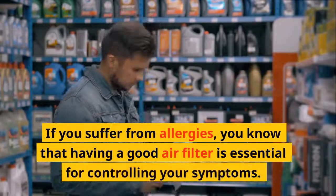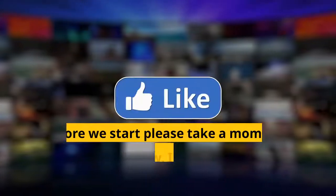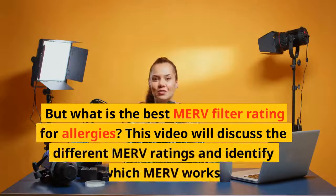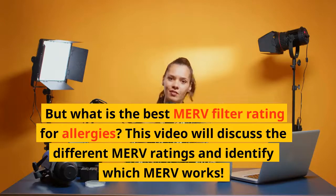If you suffer from allergies, you know that having a good air filter is essential for controlling your symptoms. Before we start, please take a moment and subscribe — I really appreciate it. But what is the best MERV filter rating for allergies? This video will discuss the different MERV ratings and identify which MERV works best.